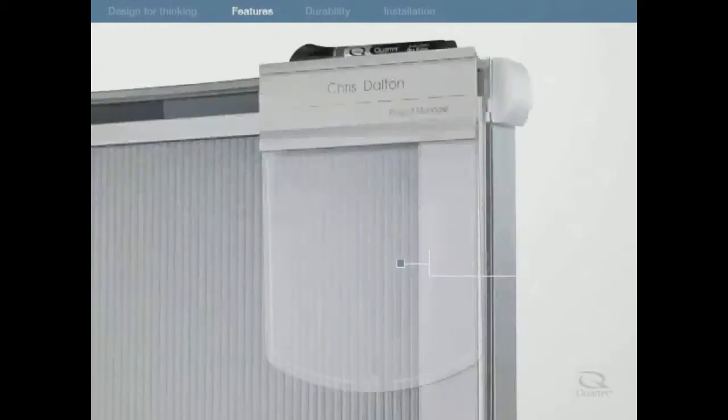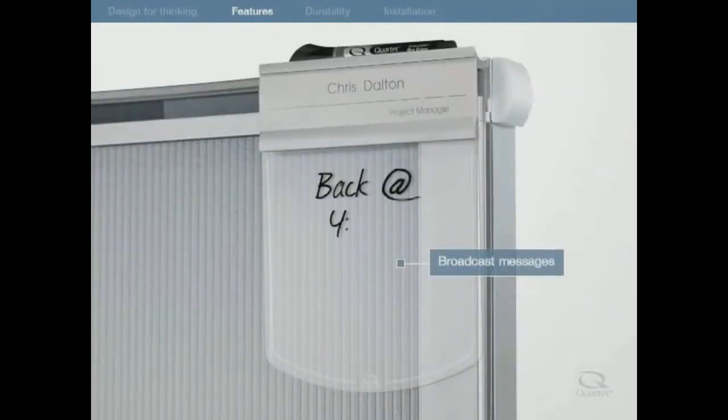Broadcast messages with the dry erase message board with built-in marker tray. The customizable nameplate identifies you or your department.